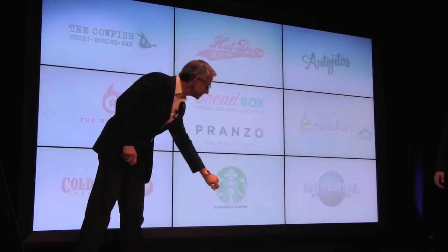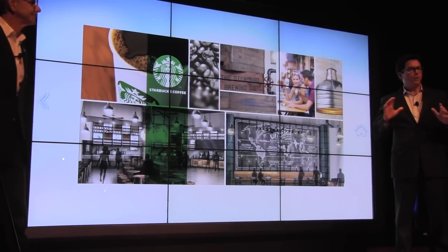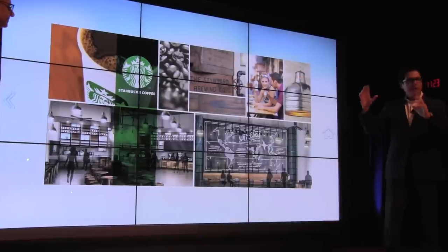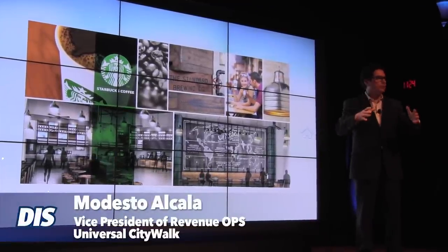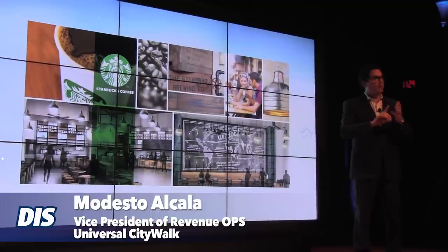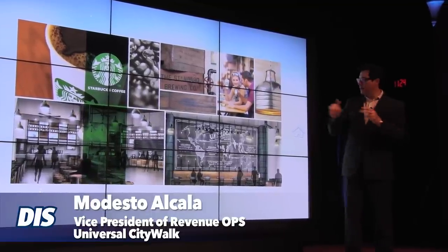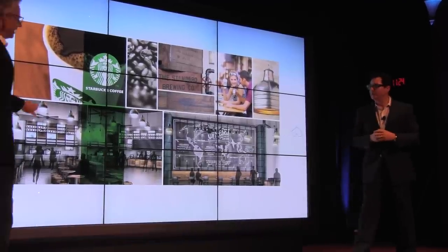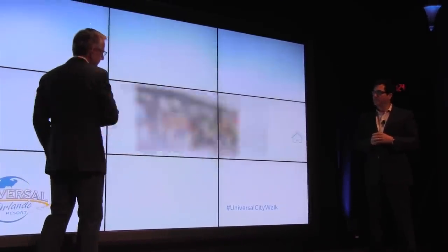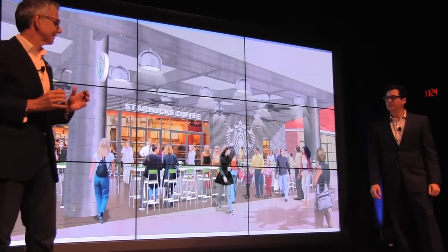Let's talk a little bit about the new Starbucks. We start out with a world-class design and we take Starbucks from the second floor and move it down to the entrance of our city, doubling the size to over 130 seats for your enjoyment. It will be located right next to our next concept, Cold Stone.